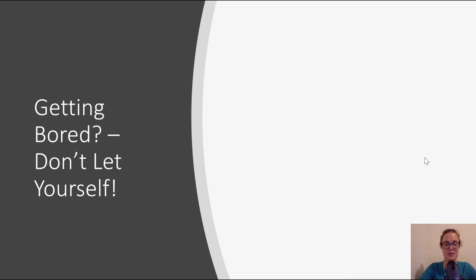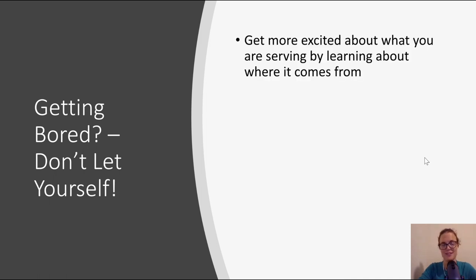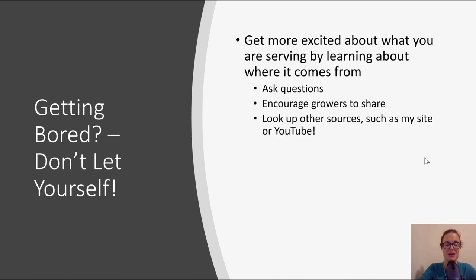The point of this presentation: if you're getting bored, don't — fresh produce is so exciting. You can get more excited about what you're serving by learning about where it comes from. Ask questions and encourage growers to share. One of my favorite things to do on Instagram is just message random growers or packers asking them questions, and I get about an 85% response rate. Look up other sources such as my website or YouTube — I have a ton of videos, and different growers also have videos because they want to share. If you can't find what you're looking for, ask, and hopefully you'll be able to find something.